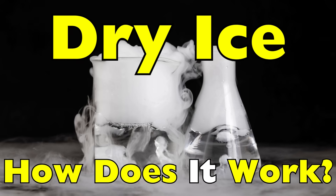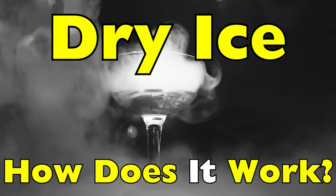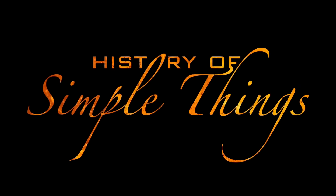How it works, how it's made, and why it behaves so differently from regular ice — right here on History of Simple Things.